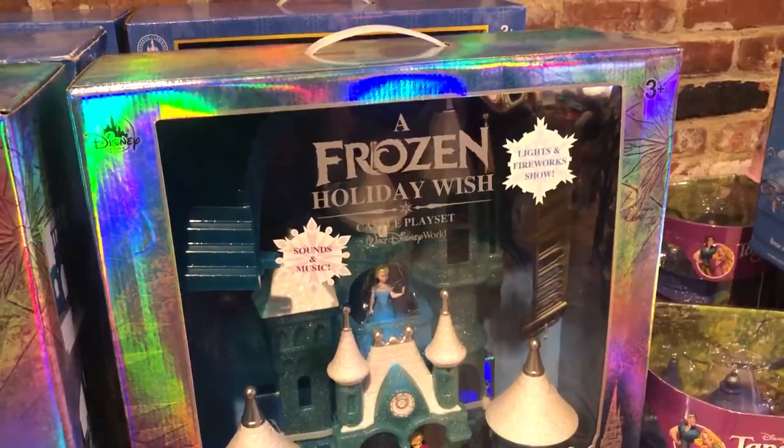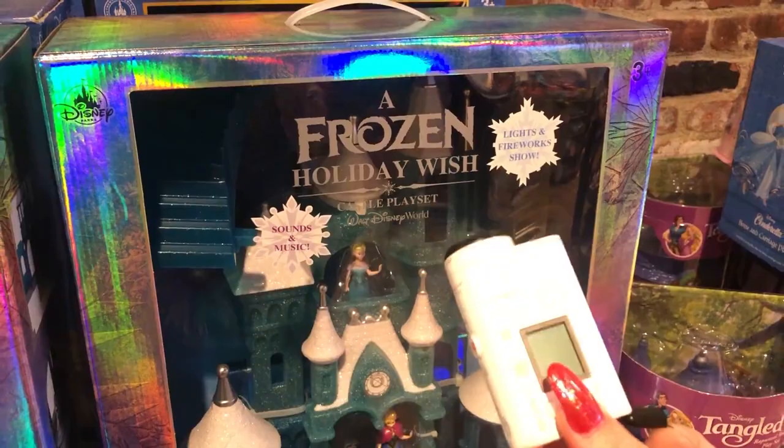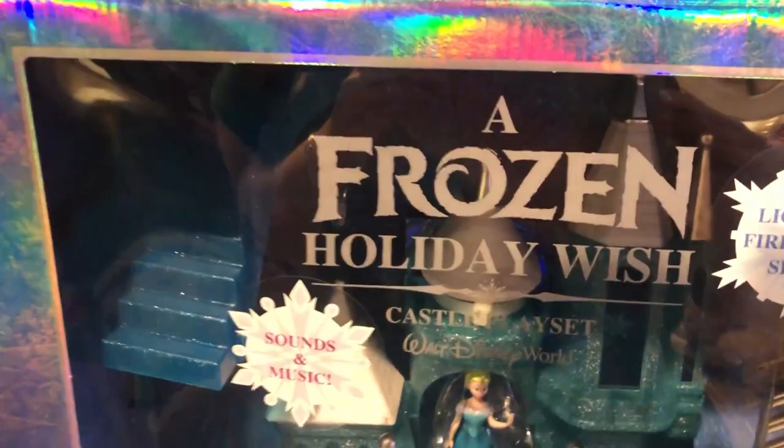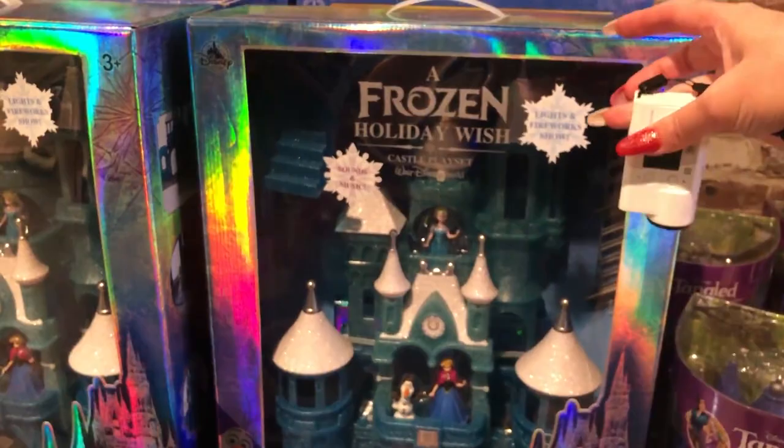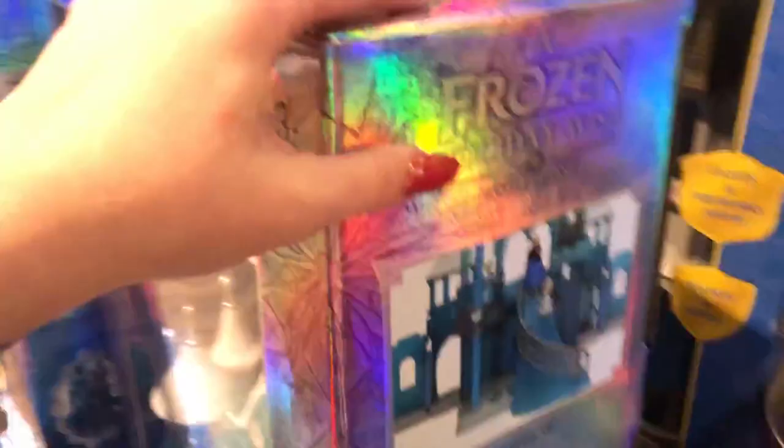Back at World of Disney looking one more time for the gingerbread plush. I found the Frozen Holiday Wish Castle Play Set — it has lights, fireworks, sounds, and music. It lights up beautifully as Cinderella's Castle with its lights. It's huge and I believe it's about $119.